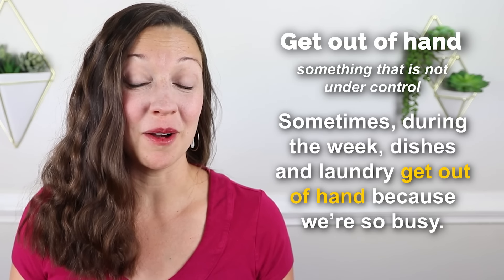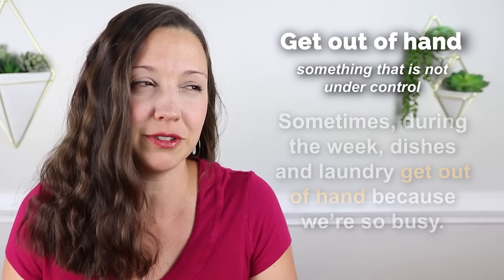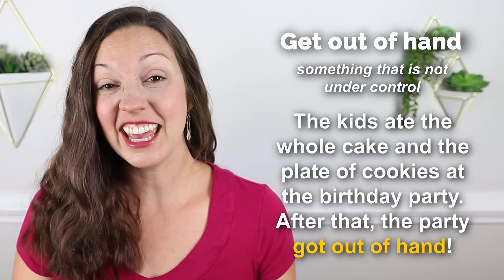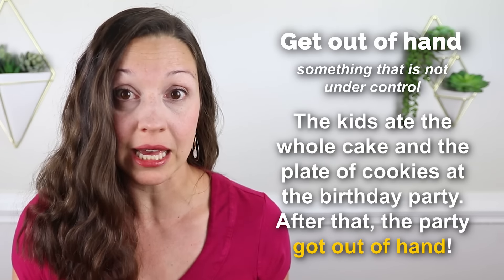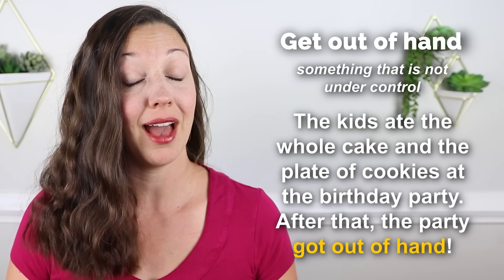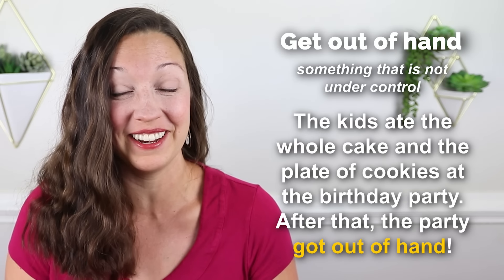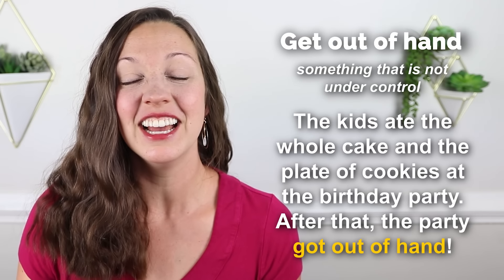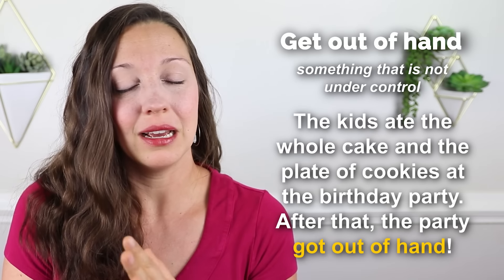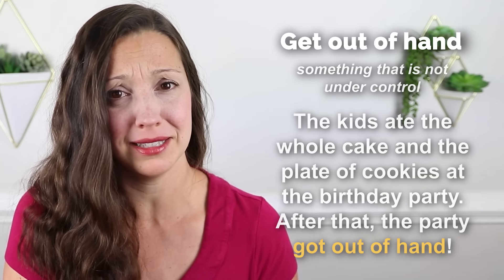We can also use 'get out of hand' to talk about people or places. For example: The kids ate the whole cake and the plate of cookies at the birthday party — after that, the party got out of hand. You can imagine crazy children after that, or use it as a warning: I don't want the party to get out of hand, so just eat one piece of cake, please.